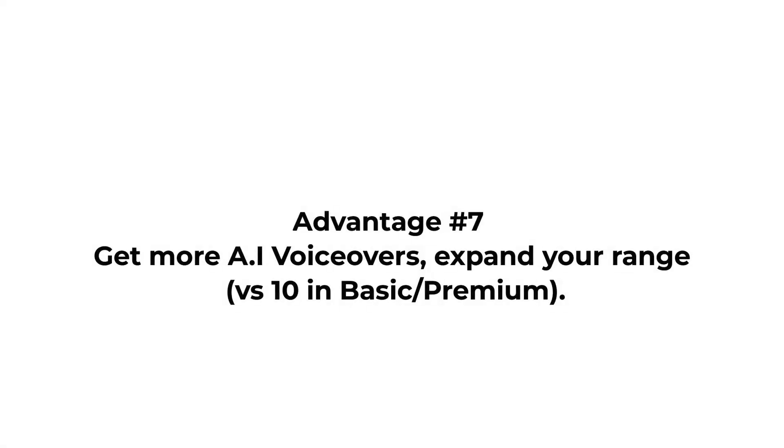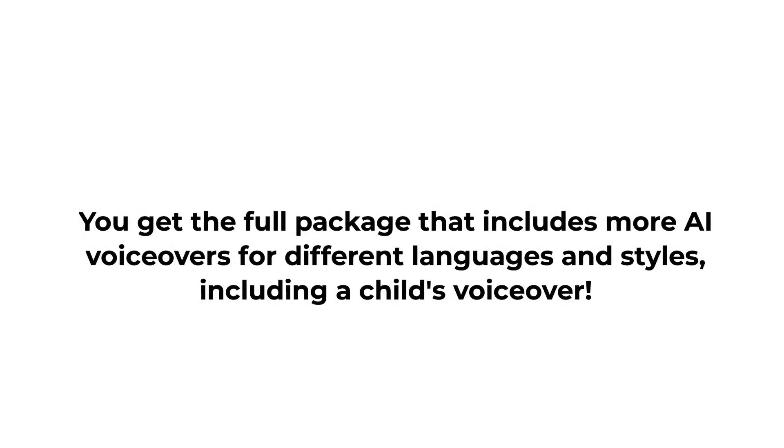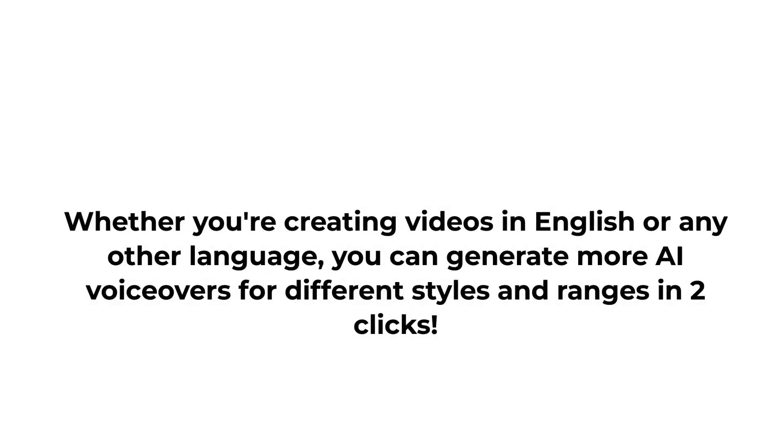Advantage 7: Get more AI voiceovers — expand your range, versus 10 in basic or premium. You get the full package that includes more AI voiceovers for different languages and styles, including a child's voiceover. Whether you're creating videos in English or any other language, you can generate more AI voiceovers for different styles and ranges in two clicks.